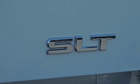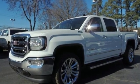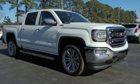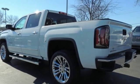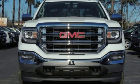It comes nicely equipped with features you'll love: streaming audio, power heated mirrors, front heated leather bucket seats, auto dimming rear view mirror, auto dimming mirrors, dual zone climate control, V8 engine, trailer brake controller, electronic shift on the fly, and automatic transmission. Driving is believing.